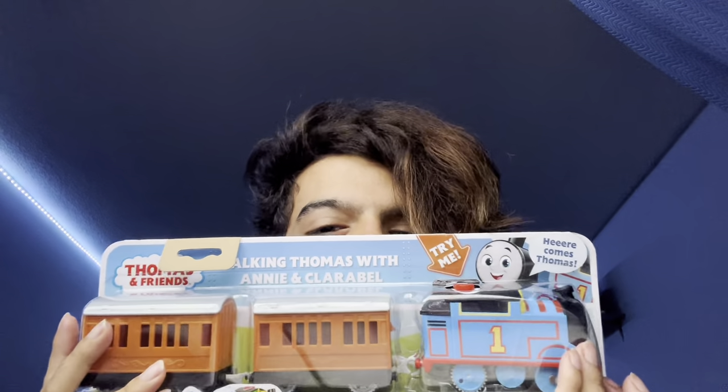Hey guys, my name is Hugo Bountaine Jr. and today we're going to be opening up three new talking engines. First up, Thomas, Annie, and Clarabel.